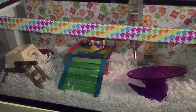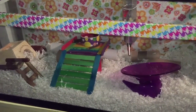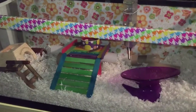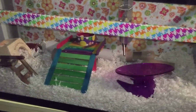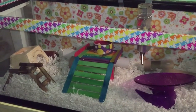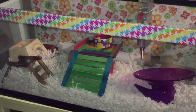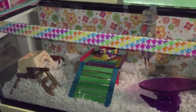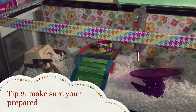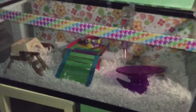Instead of just listening to me, I suggest looking at some future videos I'm going to make, or channels such as Chocolate Colors 26, Hopping Hammy, and Aaron's Animals — those are phenomenal hamster care channels that will give out amazing information.